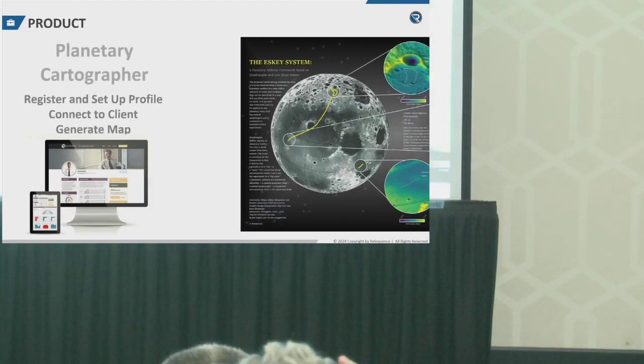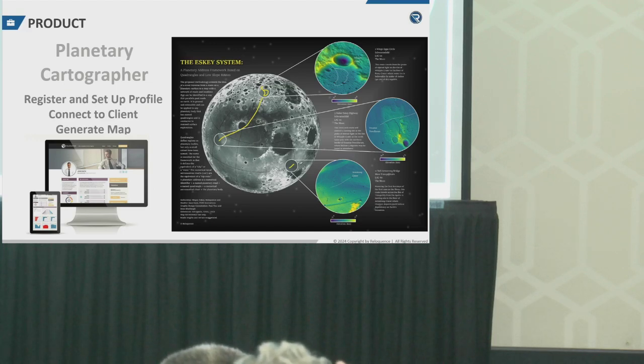Our product is a two-sided marketplace that allows cartographers to register and turn their mapmaking skills into a business. We provide the marketing, operations, and payments, all in exchange for a percentage of the transactions.